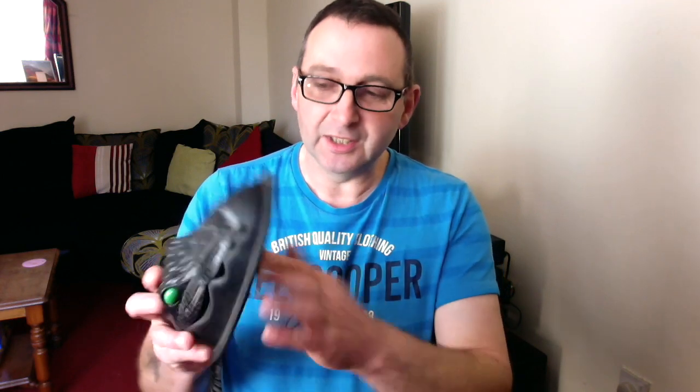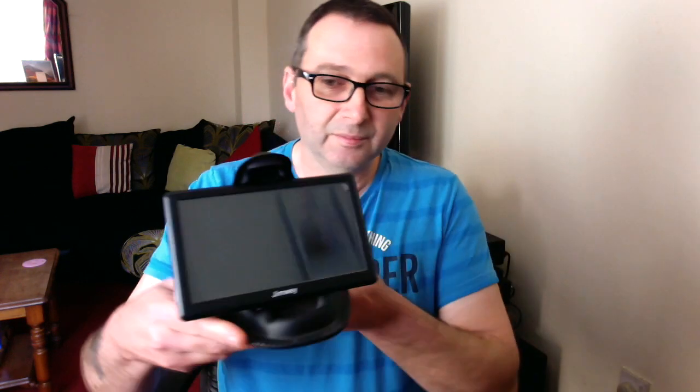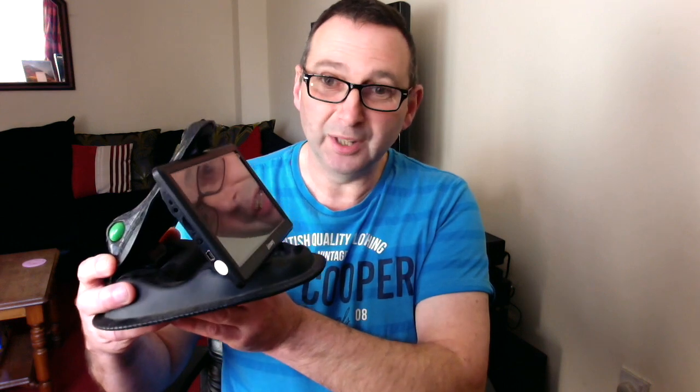Now what Charlie does is he's got an anti-slip bottom, and you can place Charlie on your dashboard in the truck, or anywhere you want really, and you can hold devices. So let me just show you a couple of devices — if you've got a sat nav, you can hold your sat nav anywhere in the truck, which is pretty cool.